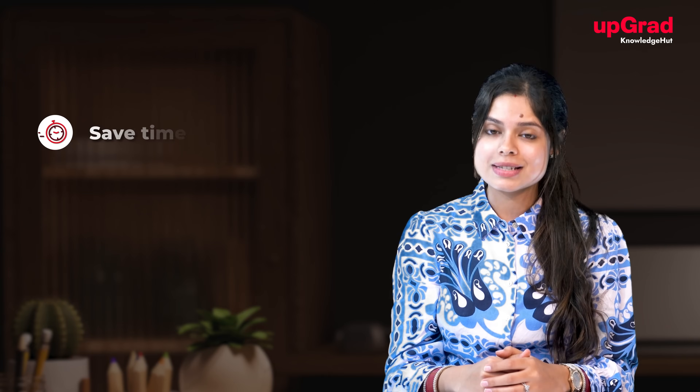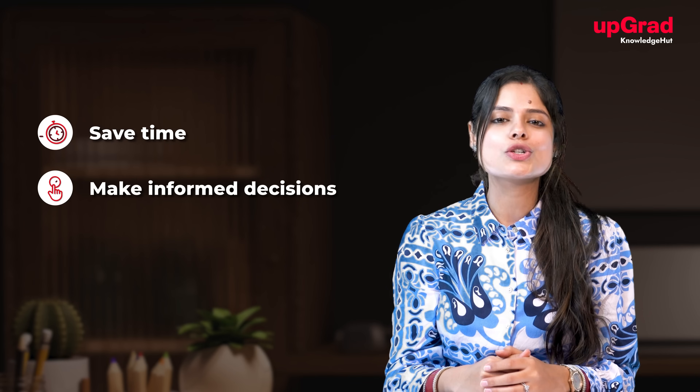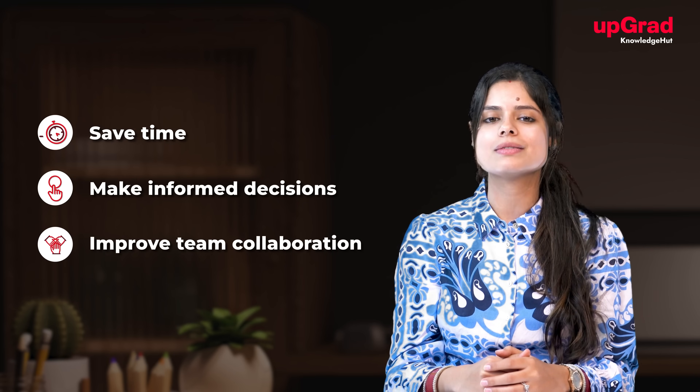As you can see, AI tools are not just enhancing project management — they are revolutionizing it. By integrating these tools into your workflow, you can save time by automating repetitive tasks, make informed decisions with predictive analytics, and improve team collaboration and productivity.